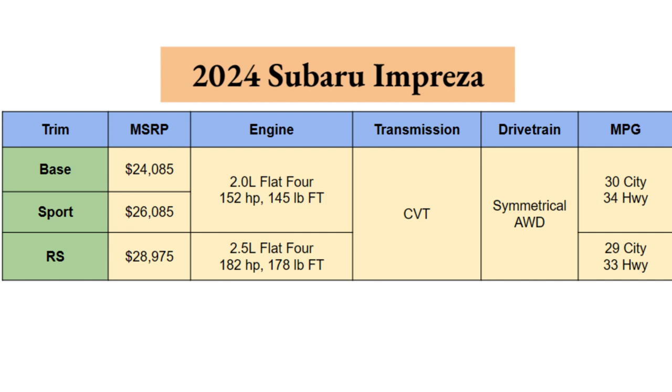So you will get a little extra kick and go a little quicker from the stoplight if you go with the RS, but 30 horsepower is not going to be that much of a difference. Both engines are paired with a CVT transmission. For drivetrain, you get Subaru's symmetrical all-wheel drive, which is a great touch — Subaru is very proud of their all-wheel drive system and it provides great traction.